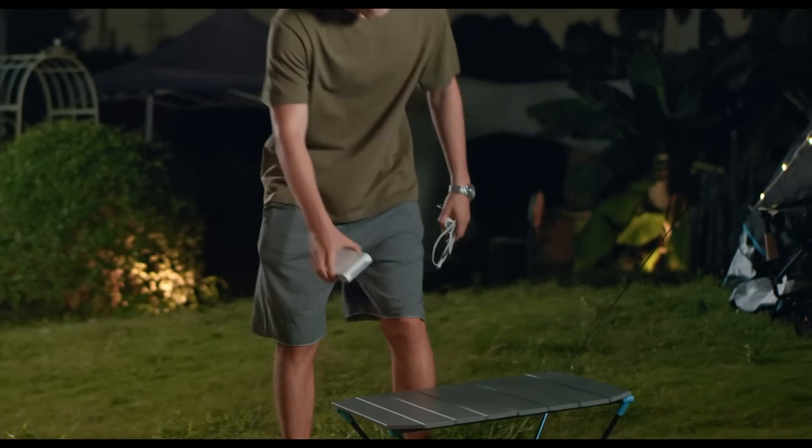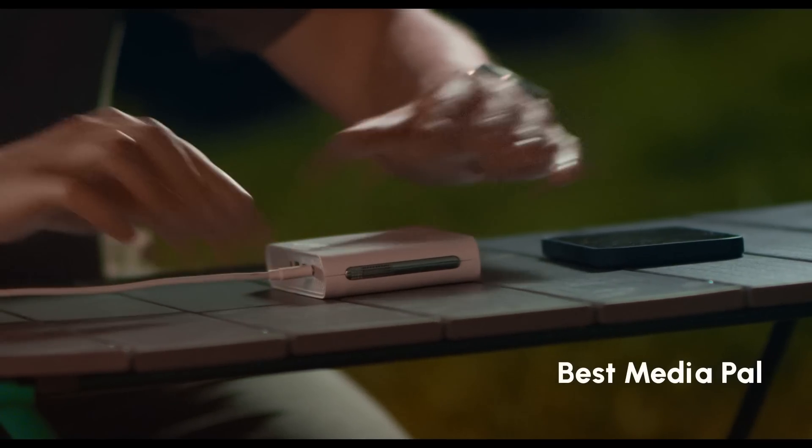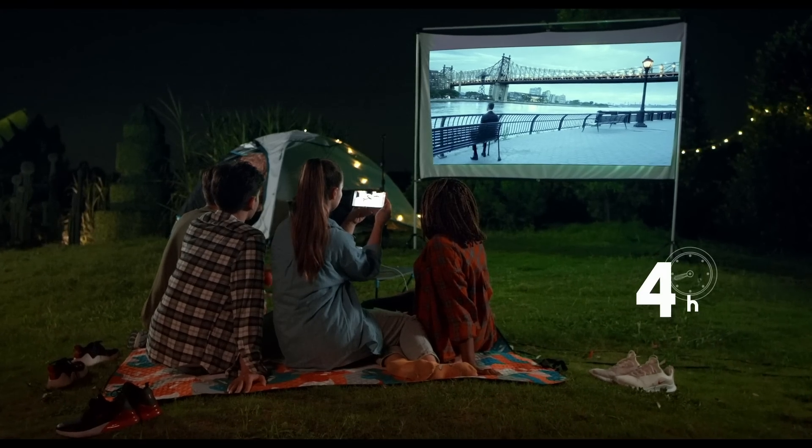Looks like a power bank? Yes, but it's a laser projector. It is almost the same size as your phone. What's more, WiMAX GO is power-saving — you can watch movies for 4 hours when connected to a power bank only.